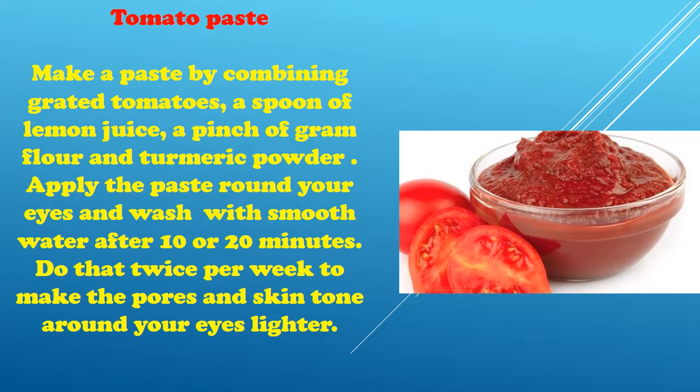Tomato Paste: Make a paste by combining grated tomatoes, a spoon of lemon juice, a pinch of gram flour and turmeric powder. Apply the paste round your eyes and wash with smooth water after 10 or 20 minutes. Do that twice per week to make the pores and skin tone around your eyes lighter.